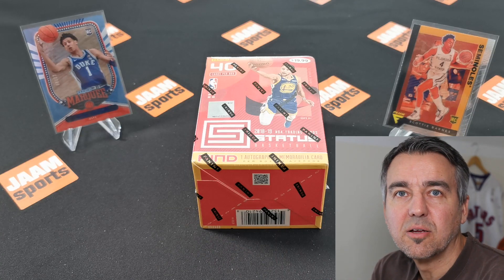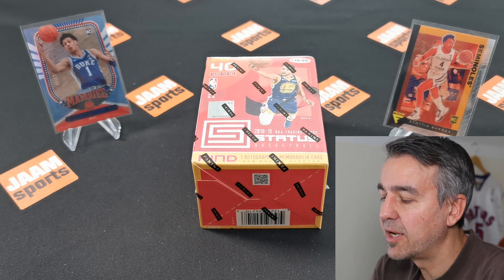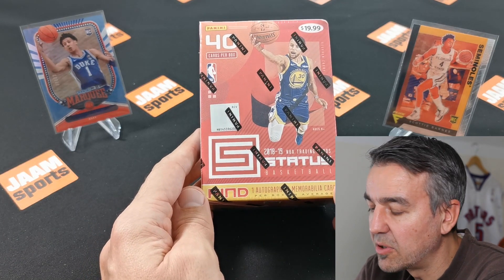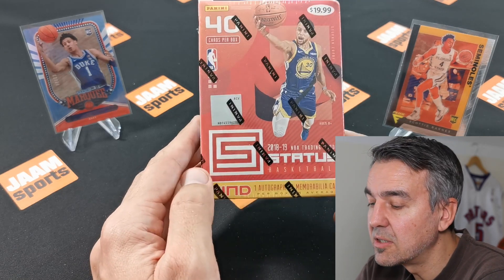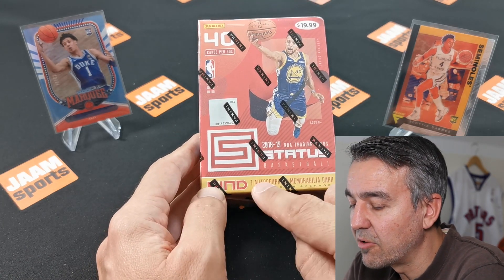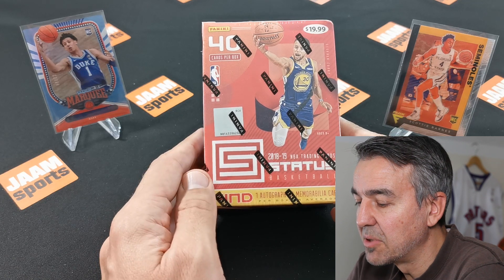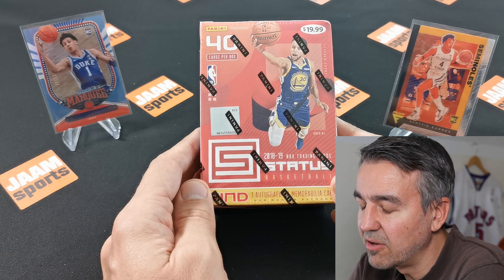Hi guys, welcome back to my channel. Thanks for watching this video. Today I'm opening a 2018-2019 NBA Status blaster box. I bought this on resale for $109.95. It contains one hit — one autograph or memorabilia card — and 40 cards per box. The price is a bit high because it's Luka Doncic and Trae Young's rookie year.